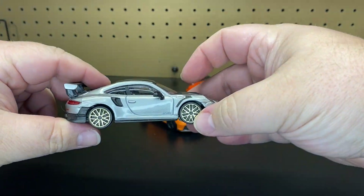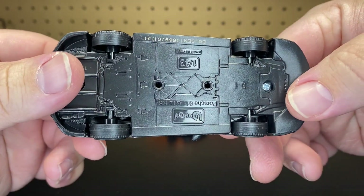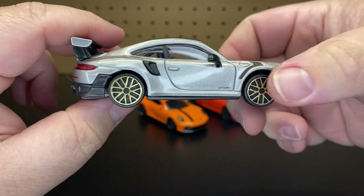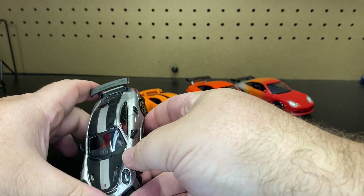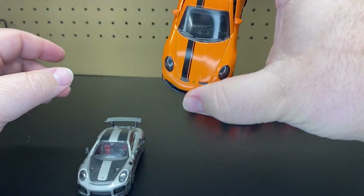So, Bburago — this is a 1:43 scale. This is a Porsche 911 GT2 RS. It is not a pullback or anything; it is just a basic diecast. No opening parts or anything like that. But we're just going to use it as a scale comparison to Hot Wheels.